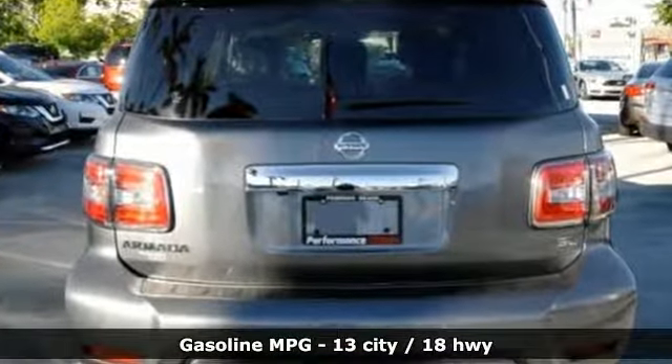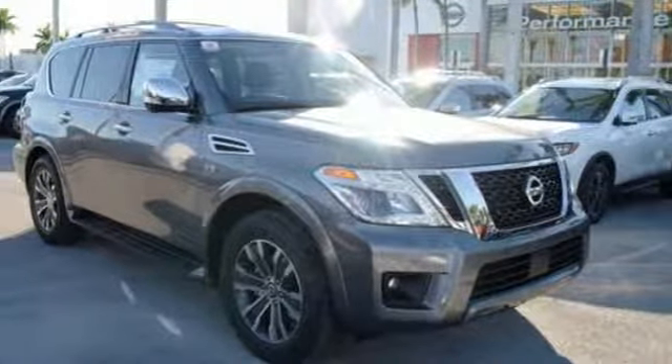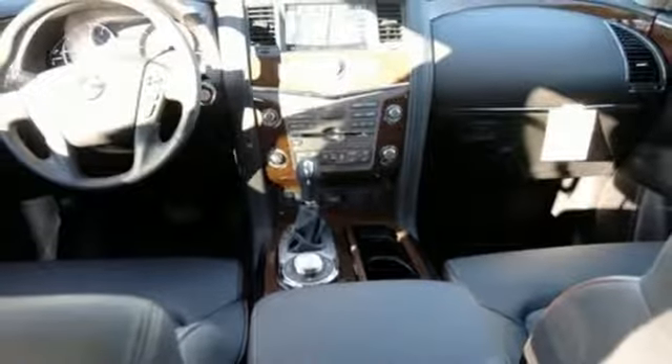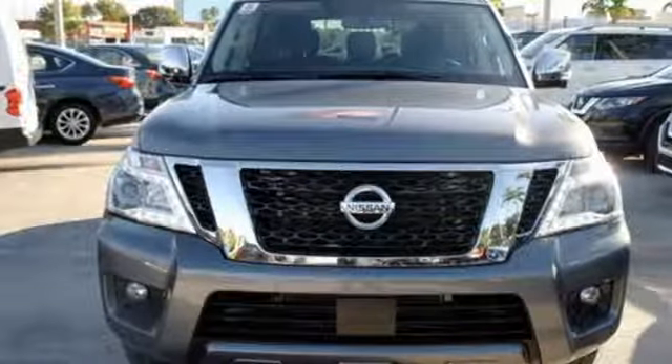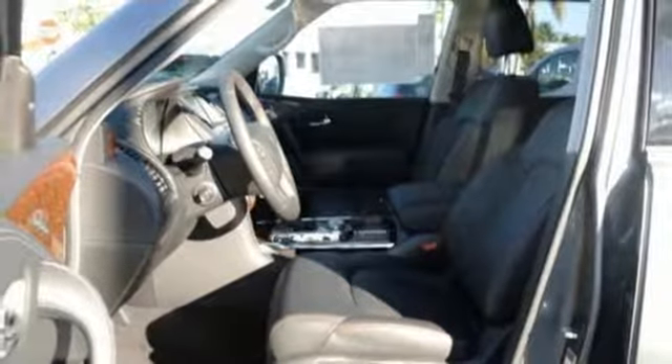V8 engine, front heated leather bucket seats, external memory control, rear parking sensors, dual-zone climate control, doors and push-button start proximity key, voice activation, power sliding and tilting sunroof, auto dimming mirrors, and power heated mirrors.